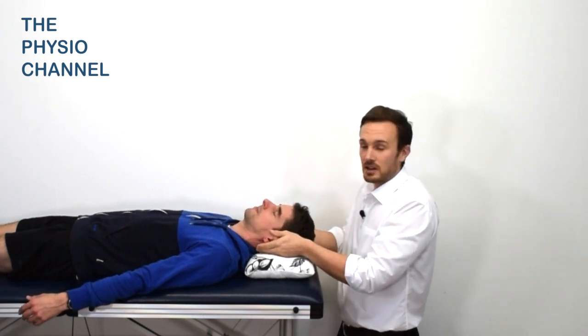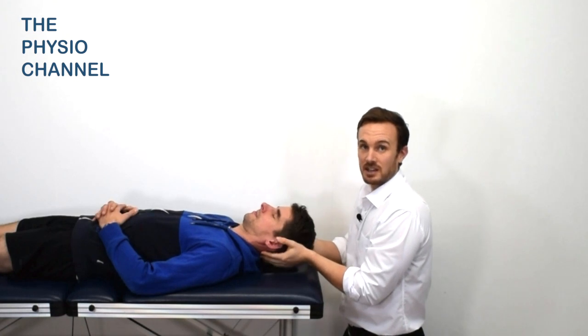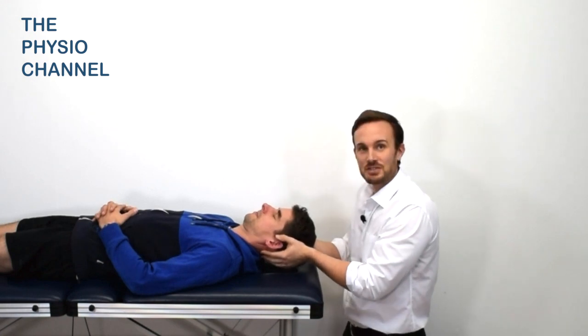This is also a good starting position to begin some manual therapy, as you've taken the time to relax the patient, and from this starting point it's much more likely that manual therapy will be easier and more effective.